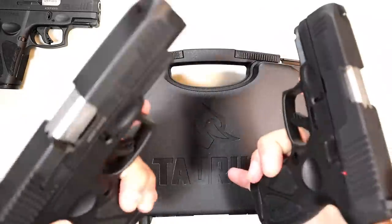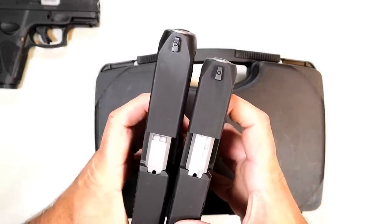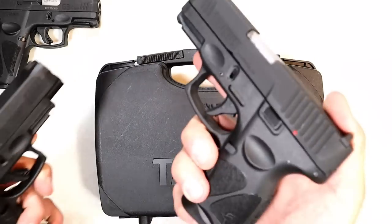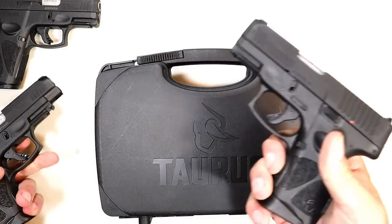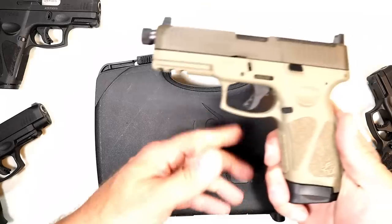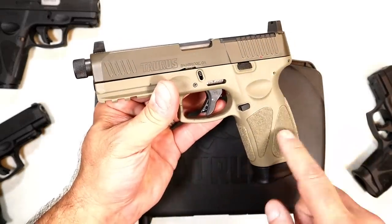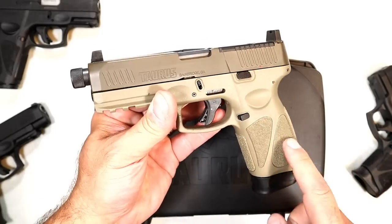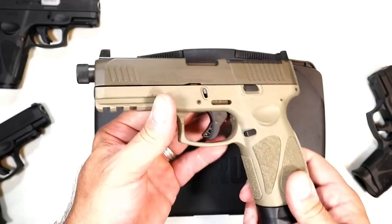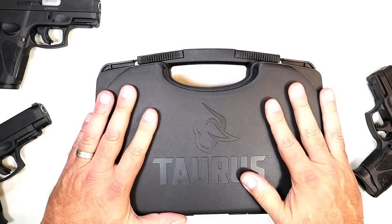Here we have the G3C and you can see the difference there. A lot of people told me, hey, I'm getting that. I like the idea of a longer barrel — the four inch barrel compared to the 3.2 inch barrel with the G3C. In May of 2022, this one really got me going: the G3 Tactical. I called it at the time Taurus's finest semi-auto handgun — shall I say most versatile? It looks cool, it offers a lot and I was excited, but today they're doing it again.